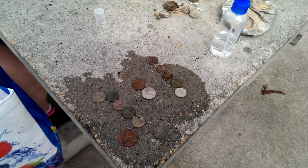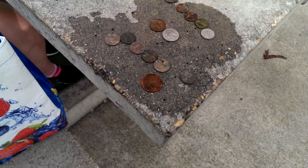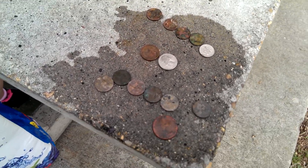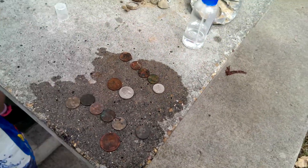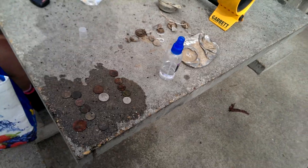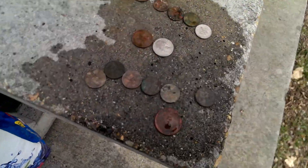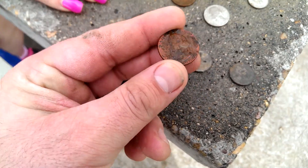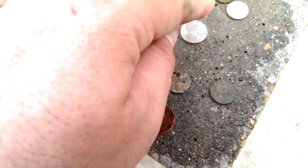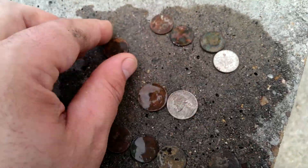Hey everybody, it is March 2015 and this is our first metal detecting hunt of the year. We did pretty good in a top-secret park in Frederick. This is Kelly's first time out metal detecting and we found a quarter from 1967 — or '62 — and some stinking Lincolns, a couple nickels, and some dimes.